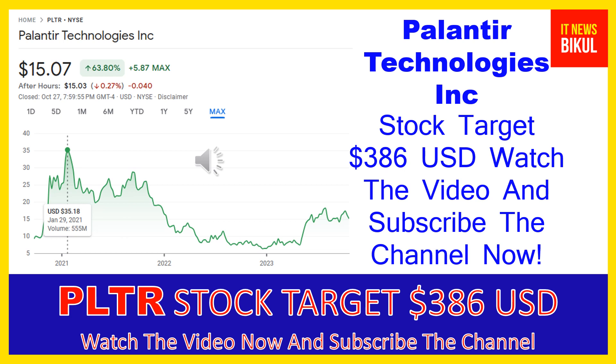If you want, you can take a position now on PLTR stock and earn good profit after a few years. Friends, if you have not subscribed to my YouTube channel, please subscribe now because I will make new good stock videos for you that will give you more good returns in coming days. Please subscribe to my YouTube channel now. Thanks for watching.